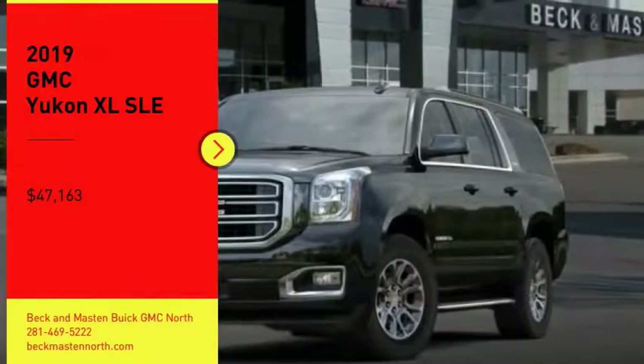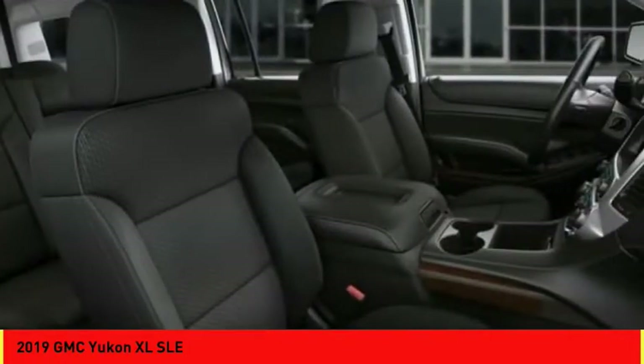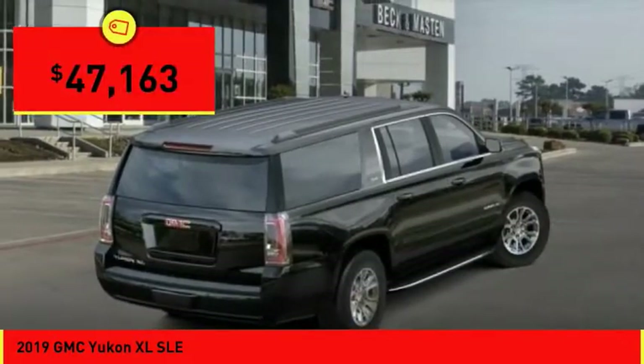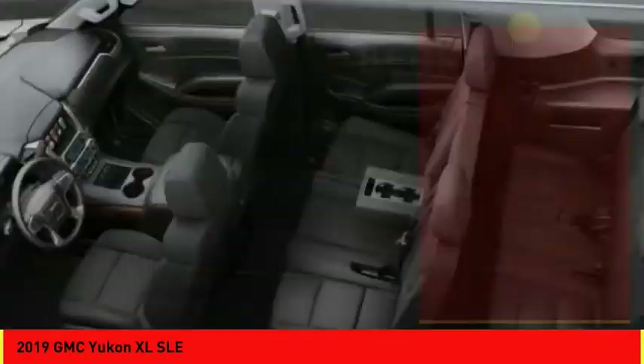We are pleased to show you the 2019 Yukon XL. GMC Yukon XL is a great choice for families who need a full-size SUV with maximum seating. The looks don't hurt either, and it is priced below $50,000. Here are some of this vehicle's great options.